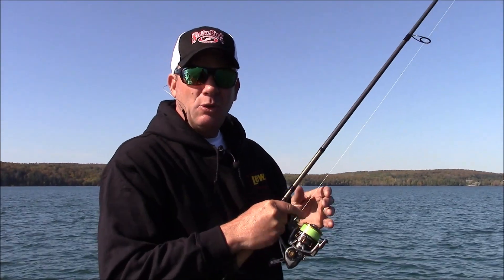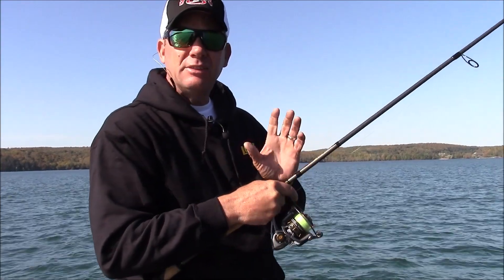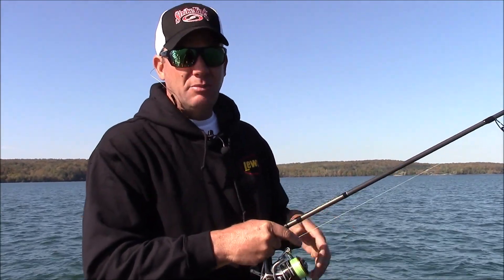Kevin Van Dam here from Michigan Outdoors. We got a question from Ricky Thompson, and it's really timely right now: how do you get these bass in the fall on days like this? You get these high-pressure days, you can see them cruising around the shallows, and they just won't bite reaction baits or really won't hit anything.